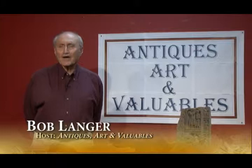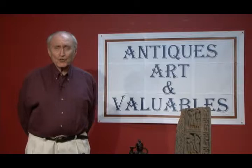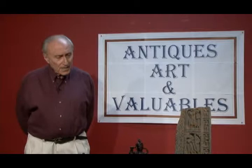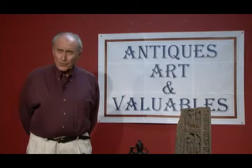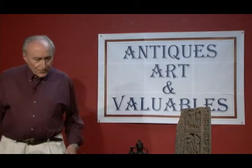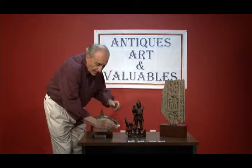Hi, welcome to the Antiques, Art and Valuable show. My name is Bob Langer, and I'm here to bring you a show which hopefully you will find interesting, entertaining, and valuable. We've been very fortunate to have some of our members leave us with some items which they would like us to describe more fully as to what they are and provide a value judgment. I'd like to start with the silver dollars someone has left for us to look at and evaluate.